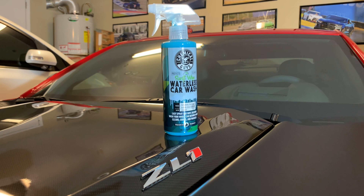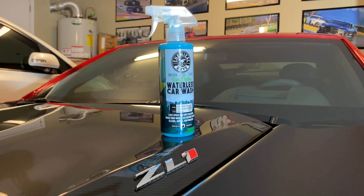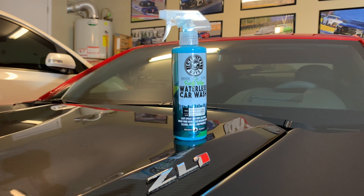What's up YouTube, this is Tamar the track enthusiast back with another detailing vlog. Today we're going to be checking out a new product to me called the Swift Wipe Waterless Car Wash System from Chemical Guys.